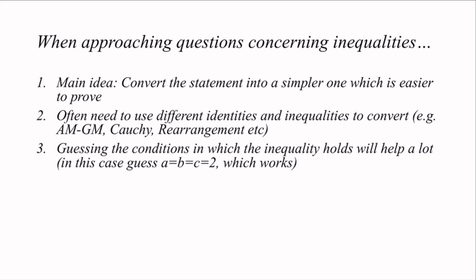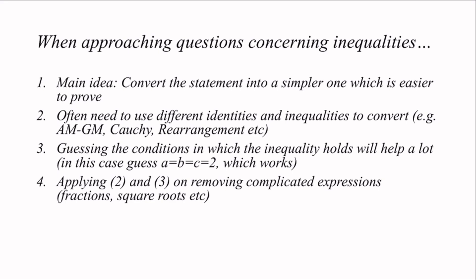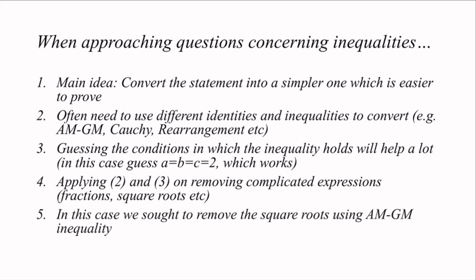Another good technique is to guess the conditions in which the equality holds. In this case, since a times b times c equals 8, we can guess a equals b equals c equals 2, which is actually the condition where equality holds in this problem. Applying AM-GM, we can remove complicated expressions, such as the square root in the denominator, which is very unpleasant, using AM-GM and some other identities.